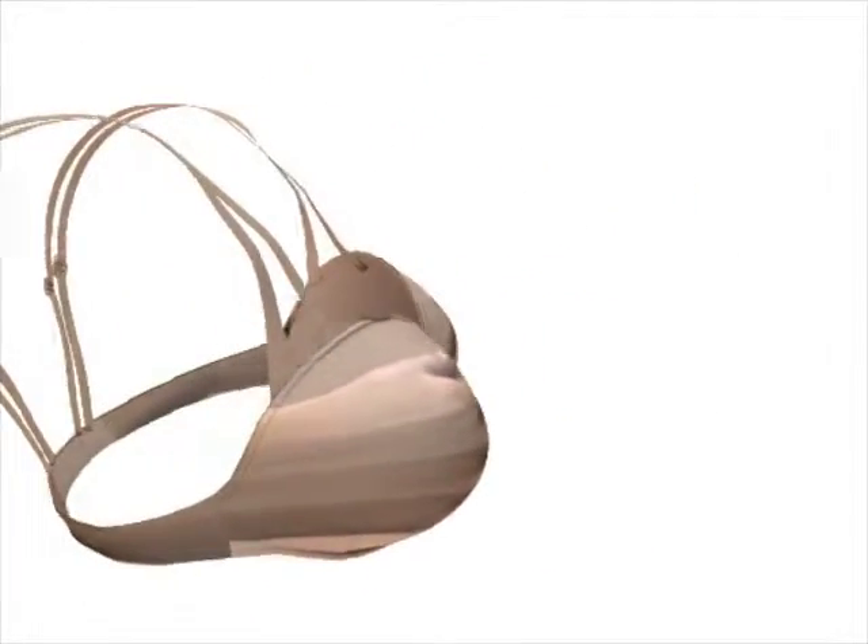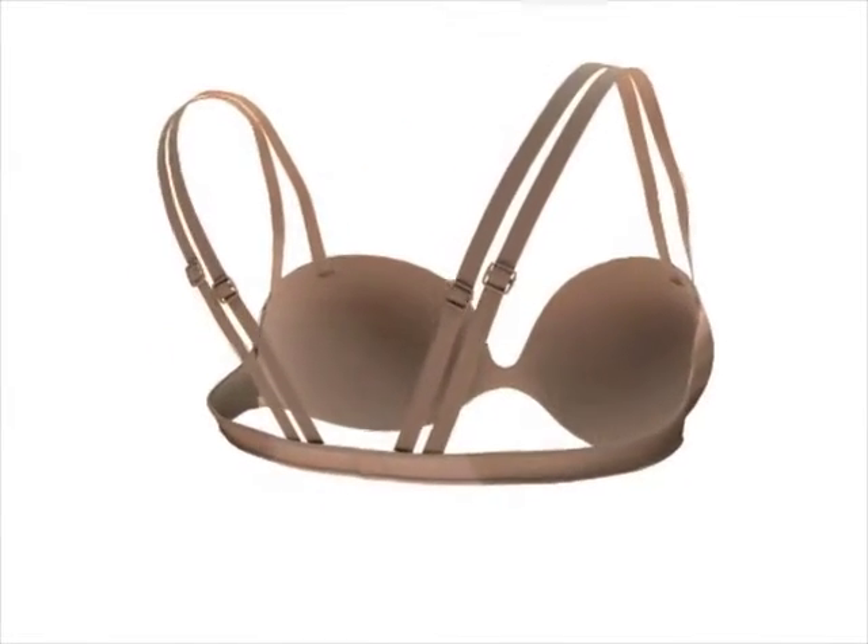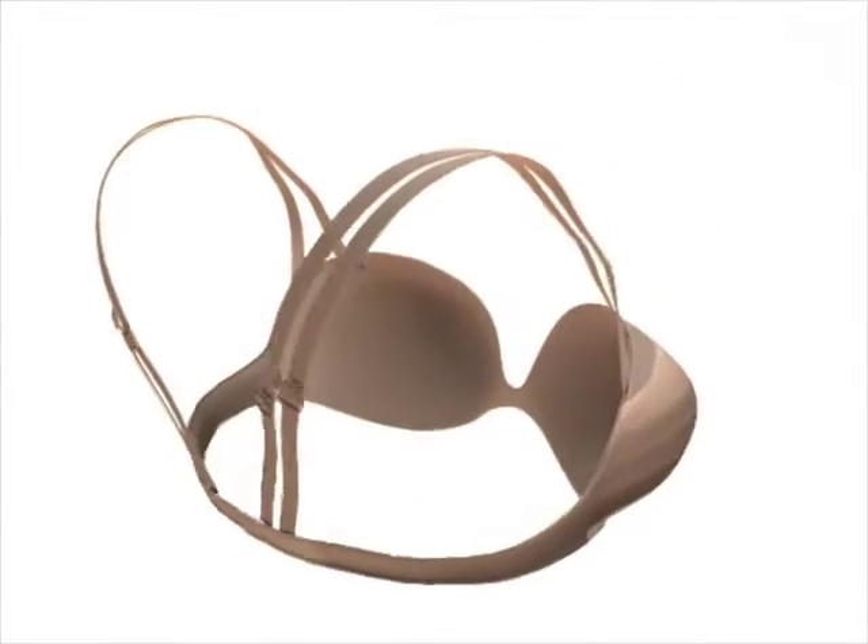The remainder of the brassiere is similar to conventional brassieres and utilizes hooks and eyelets, adjustable straps and other similar materials and components.